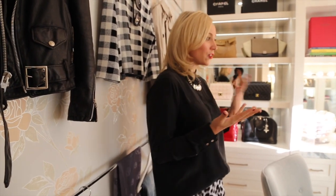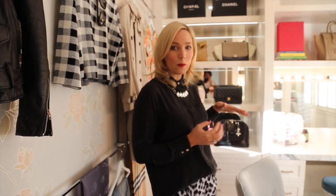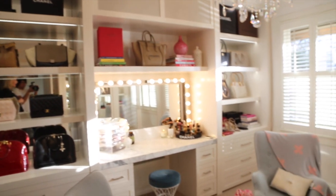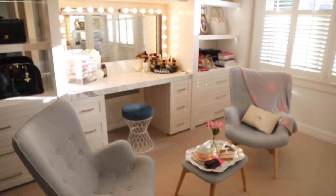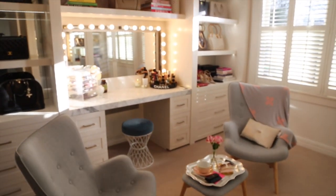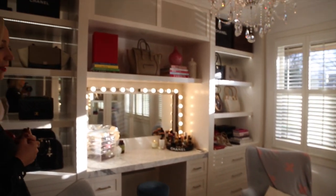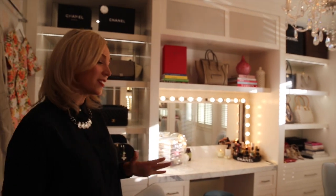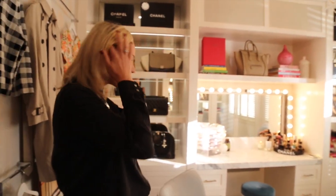Let me show you around the room quickly before we get into the details. This is my little chill out zone where I sit down and have a cup of tea. Sometimes my friends will come over and enjoy a little champagne or a cup of tea with me in here. We sit back, try on clothes, try on makeup, and just chill out. It's my favorite room in the house, it really is.